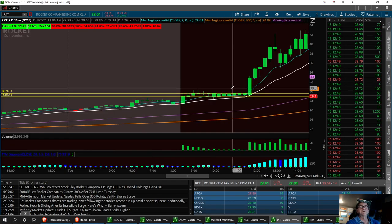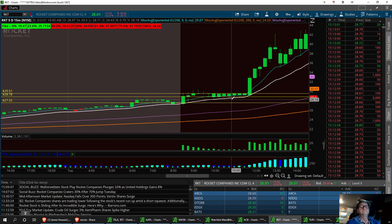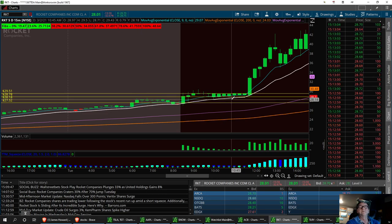Then finally we pulled back to this lower support down here. We had support right around 27.52, and then we had this one right in here at 28.18. Now we've got a ways to go up on this trade.